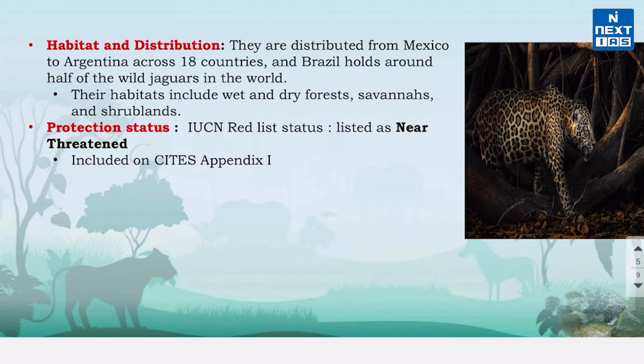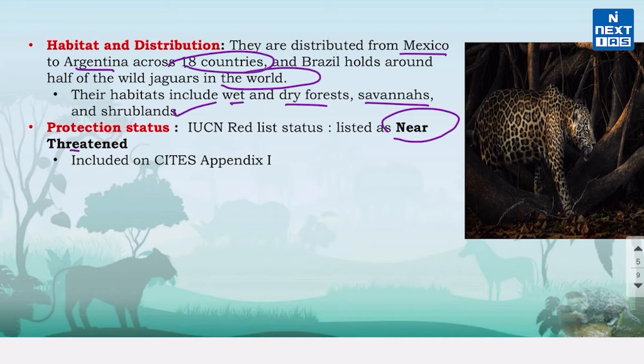Jaguars are distributed from Mexico to Argentina across 18 countries, and Brazil holds around half of the wild jaguars in the world. Their habitats include wet and dry forests, savannahs and shrublands. The IUCN Red List of Threatened Species classifies them as near threatened, and they are also included in Appendix 1 of CITES.